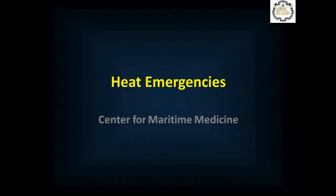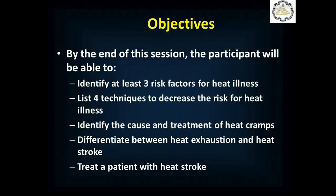Hello and welcome to the Center for Maritime Medicine session on heat emergencies. By the end of this session, you'll be able to identify at least three risk factors for heat illness, list four techniques to decrease the risk of heat illness, identify the cause and treatment of heat cramps, differentiate between heat exhaustion and heat stroke, and treat a patient with heat stroke.